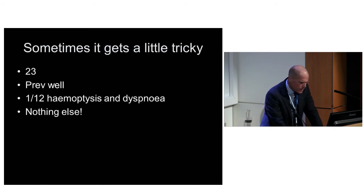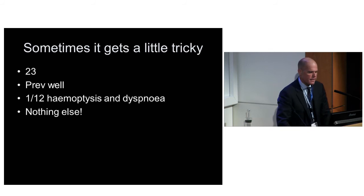Sometimes it can get a little tricky. This is one of the most difficult cases we had last year. She's 23, previously well, and she presents with a month of just progressive coughing up of blood and progressive dyspnoea - nothing else. No malaise, no joint pains, nothing.